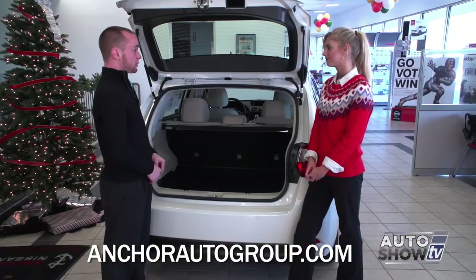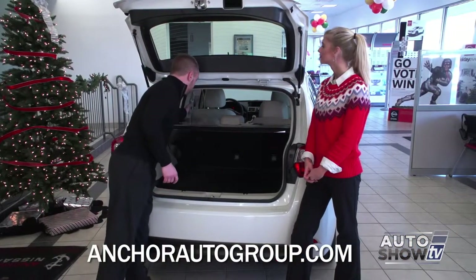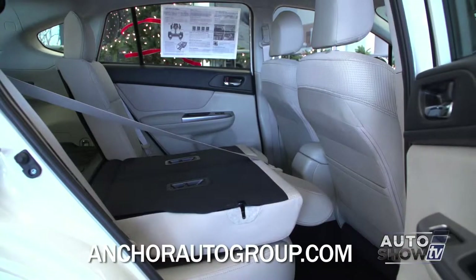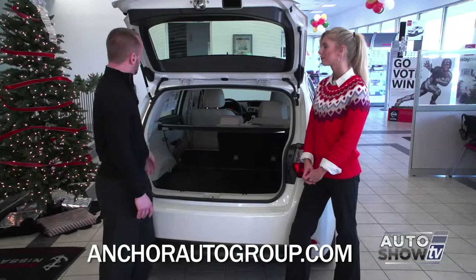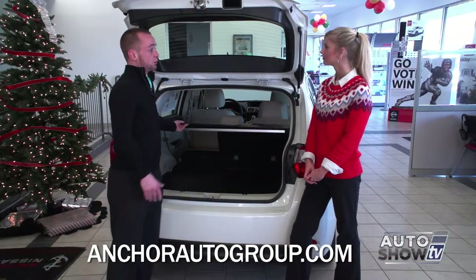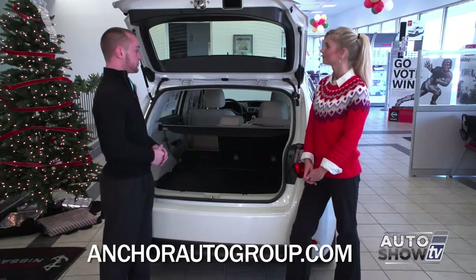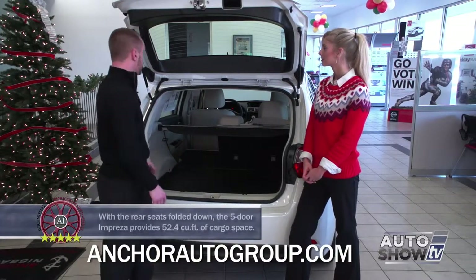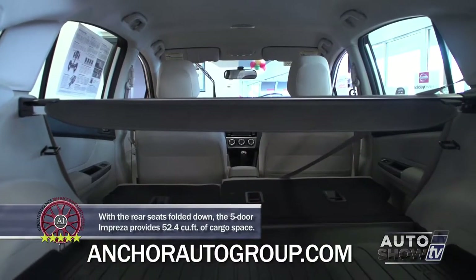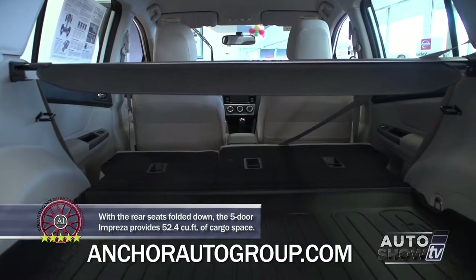The seats do fold down. It's a 60-40 split and they fold down completely flat. Both sides fold down, so you get plenty of space with the hatchback. Also, you have this cargo cover which will come over and hide everything in the back. So for Christmas shopping, you've got all those expensive gifts back there and you can hide them. Now if you don't need this and you need all the space, this is actually removable, so you get the full height in order to store things in the back.